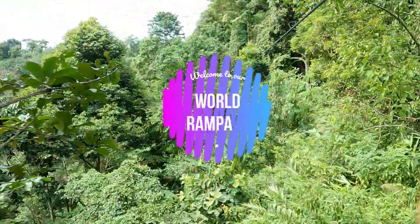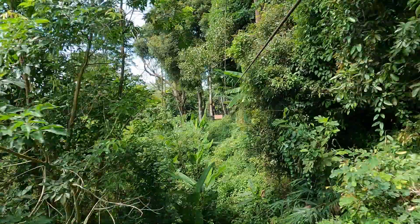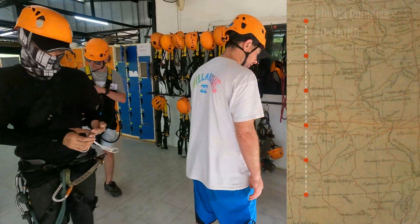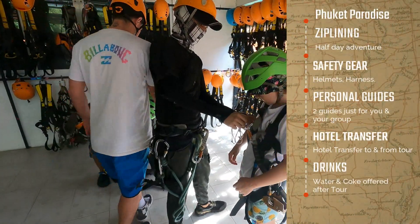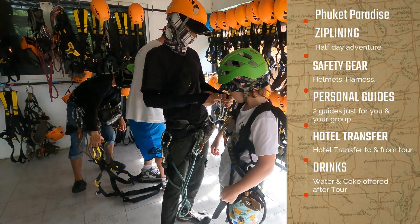Hey guys and welcome back to World Rampages. This time we're taking you flying through the Thai jungle. We booked this tour through a tour company on the side of the road in Patong just on a whim, and we ended up here at Phuket Paradise Zipline.